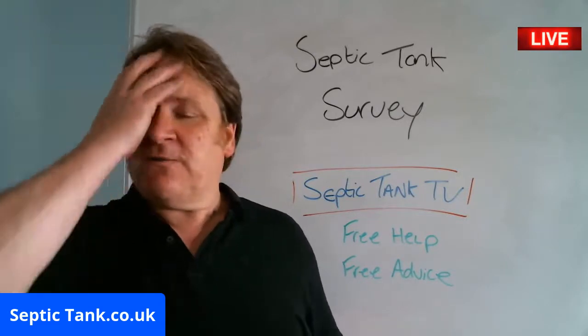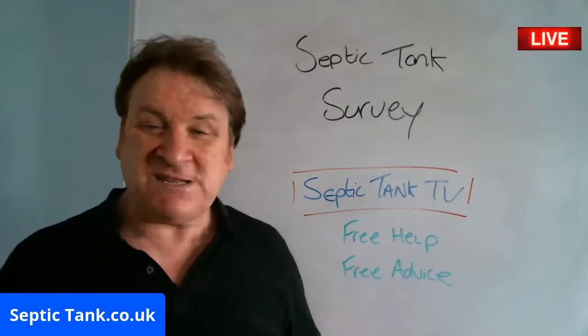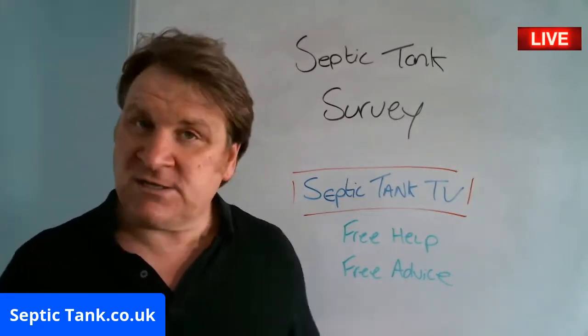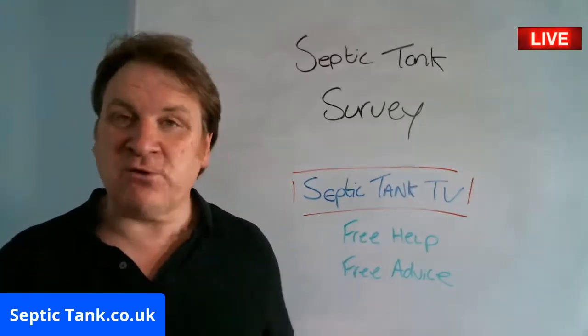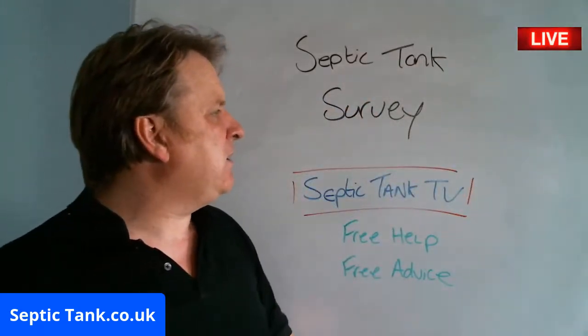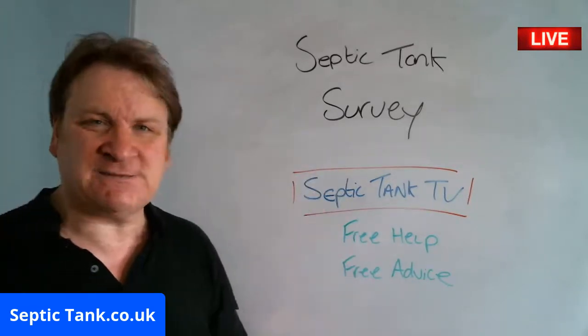Septic tank surveys and septic tank inspections — many septic tank consultants carry them out for free; many charge upfront, and then if the job goes ahead, they waive the fee. So there are various ways in which people conduct themselves regarding septic tank surveys and inspections.